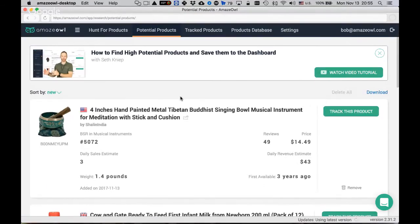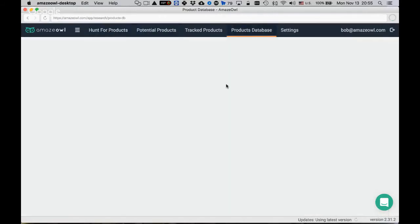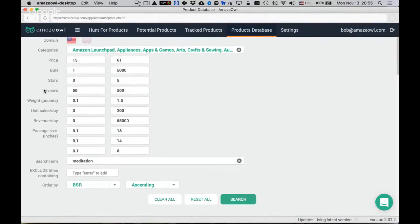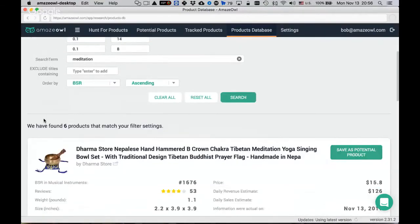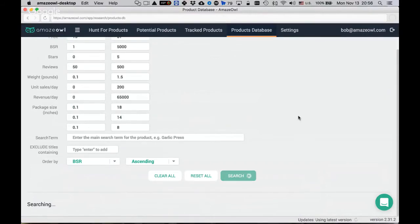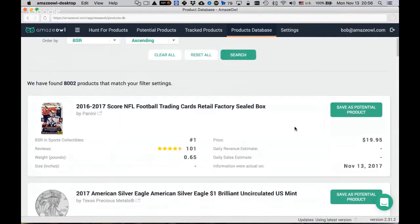At the top of the app there are several tabs: potential products, tracked products, hunt for products, and the product database. The 'hunt for products' tab involves searching directly on the Amazon site. The product database is the shortcut approach shown at the beginning of the demo.